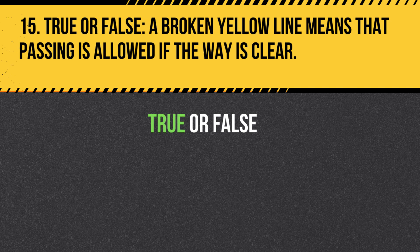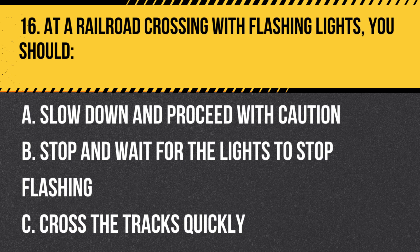Question 16. At a railroad crossing with flashing lights, you should: A. Slow down and proceed with caution. B. Stop and wait for the lights to stop flashing. C. Cross the tracks quickly. Answer: B. Stop and wait for the lights to stop flashing. When the lights at a railroad crossing are flashing, you must stop and wait for the train to pass before proceeding.